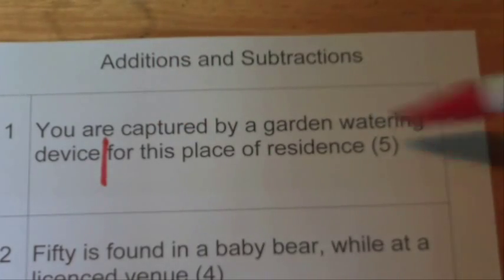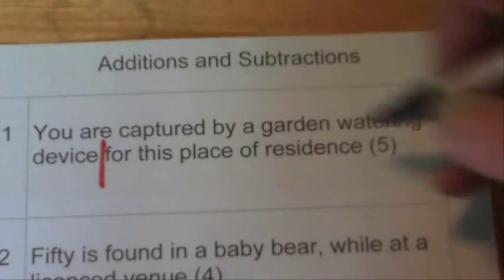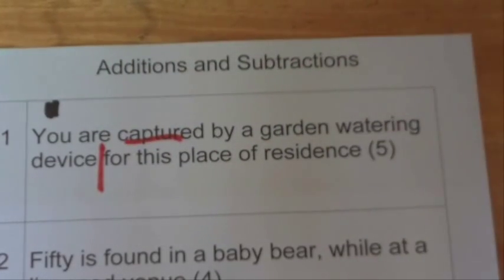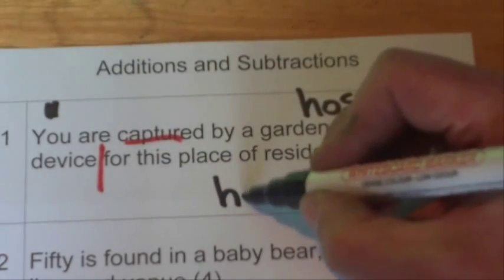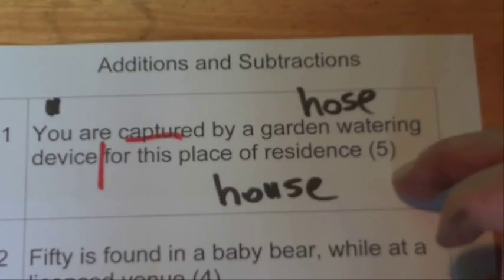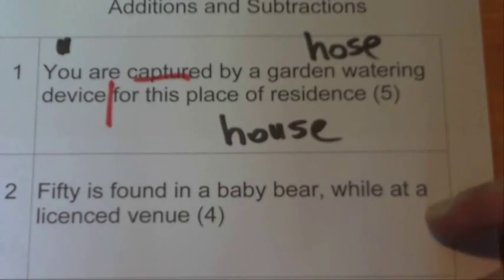Here's the first example: 'You are captured by a garden watering device for this place of residence.' We're looking for a five-letter answer. The clue word is 'captured.' The letter 'U' is captured by a garden watering device, which is a hose. So if you put 'U' inside the word 'hose,' you get 'house,' which is the place of residence. It's a little bit tricky, but when you see it, the light bulb comes on.